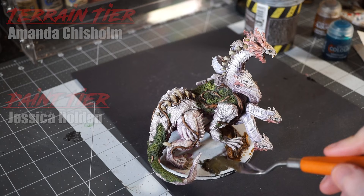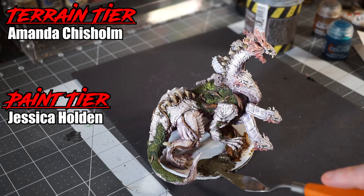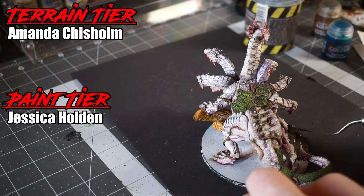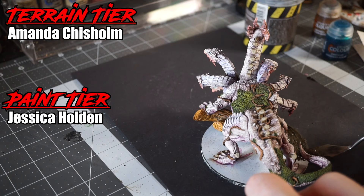With that done, I get out some texture paste for the base. While I'm doing that, I'd like to thank my Patreon supporters, especially my terrain tier supporter Amanda Chisholm. The help and support to the channel really does mean the world and helps keep the channel funded and its creator motivated. Thank you so much. If any of you would like to join their ranks or support the channel with a one-time donation, there are links below. With that said, my Hydra is finished and I am really, really happy with the result. Let's have a look.